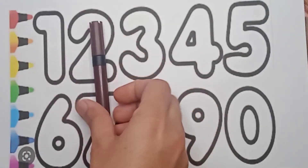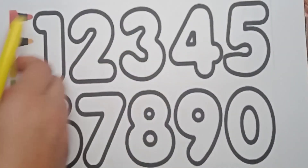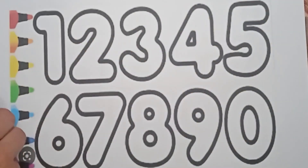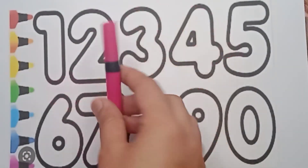Brown color — very good! And next one is black color. And next color is yellow color. This one is sky blue color, pink color.